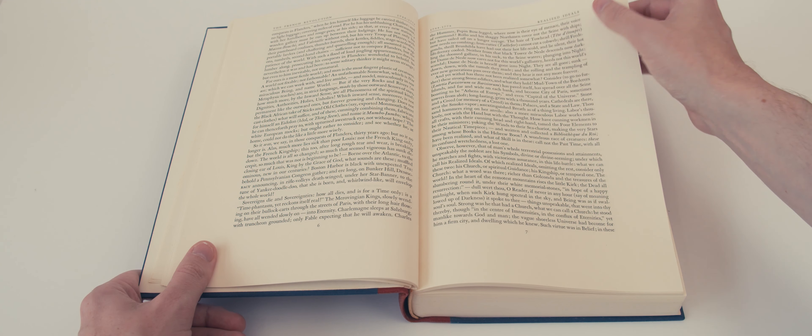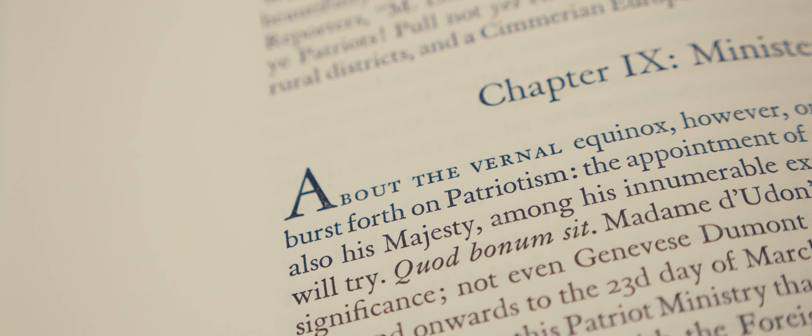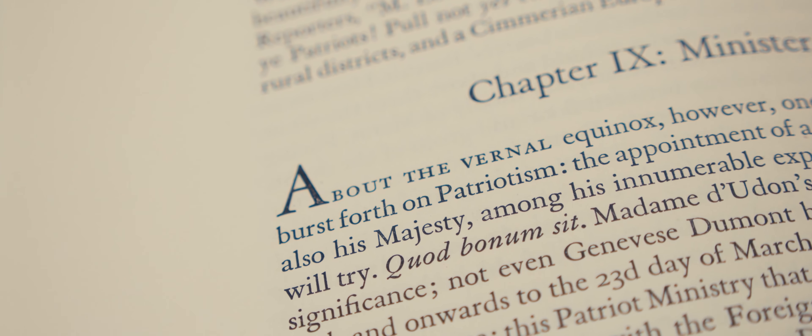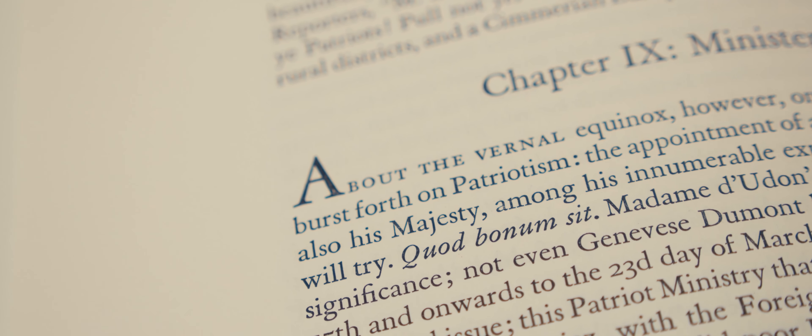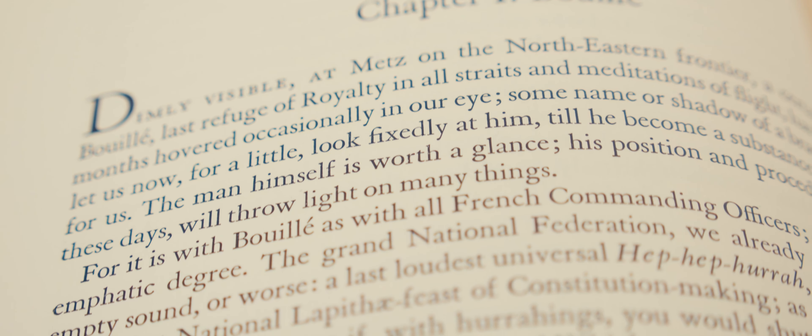In light of the book's subject matter, it's apt that the text is typeset in Grand John, a Garamond face that was derived from a book printed in Paris in 1592. The overall typographical design is understated but elegant.